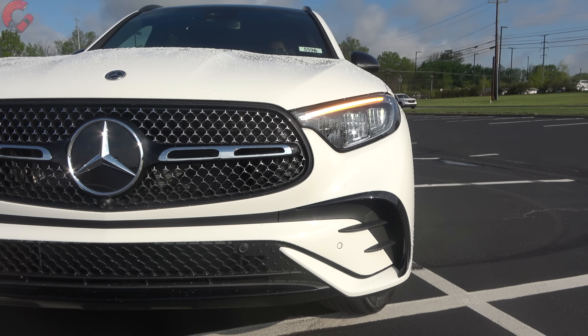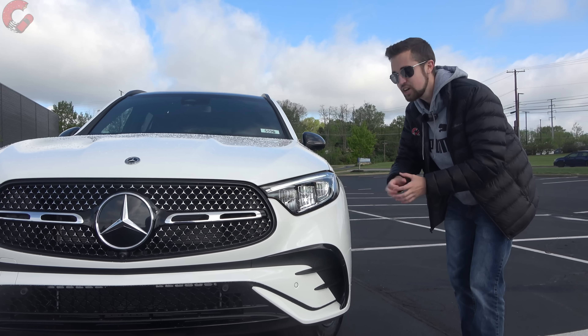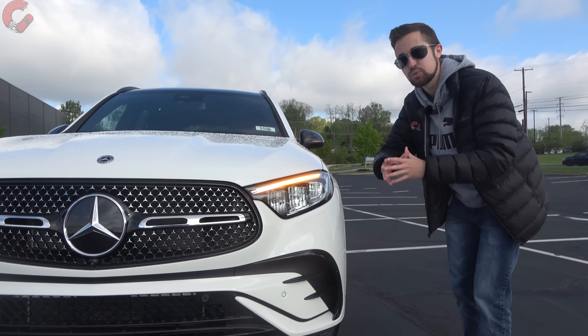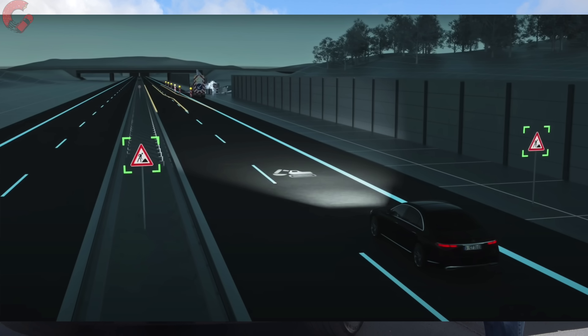You can now get a new system called Digital Light as an option — a very advanced LED headlight with projection abilities, full adaptive capabilities, and it can highlight certain objects and project different warning symbols out onto the road. A very neat system.